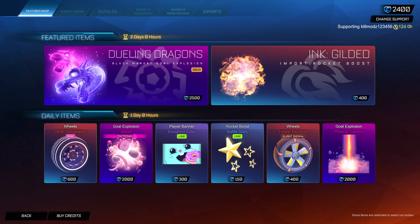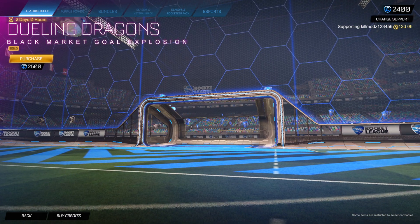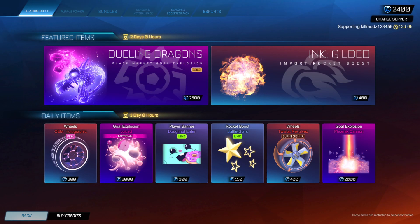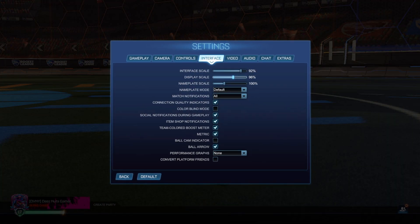Why is my UI massive? So they finally released one of those Gold Dealing Dragons. Not bad — let me fix my UI because I don't like having it on 100.